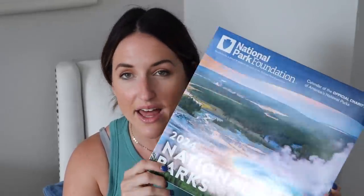I also made a stop at Barnes & Noble and grabbed a 2024 national parks calendar to hang on the wall in our school room when the time comes. So that's everything for school supplies!